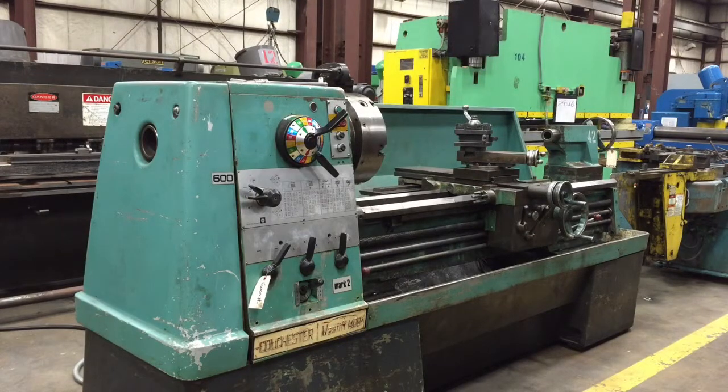Hello, this is Kempler Industries. Today we are demonstrating the Colchester 22 by 60 inch engine lathe.